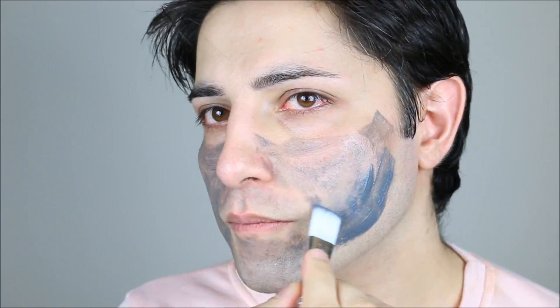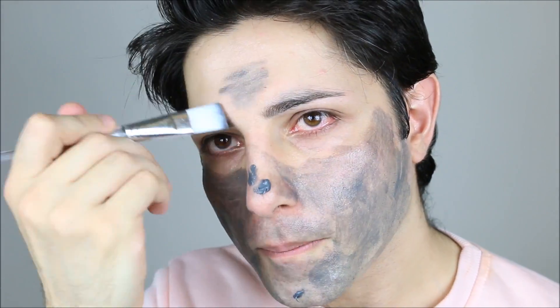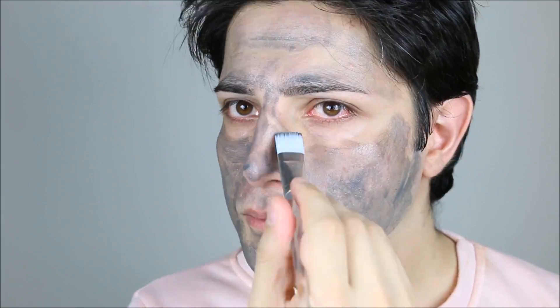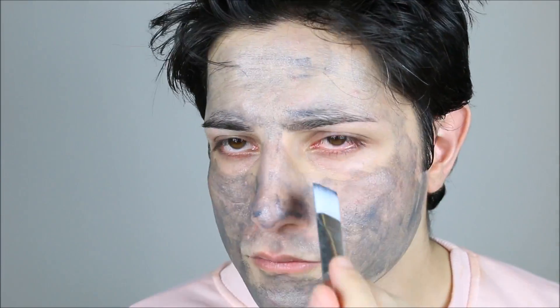Next is the charcoal mask from Origins — my favorite face mask. As I mentioned, I have issues with blackheads and charcoal helps a lot with them. Every time after using this product, my skin feels very soft, smooth, and beautiful. Any redness and blemishes go away and my skin color is even.